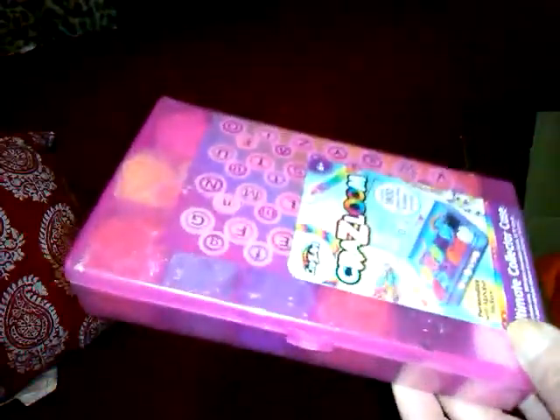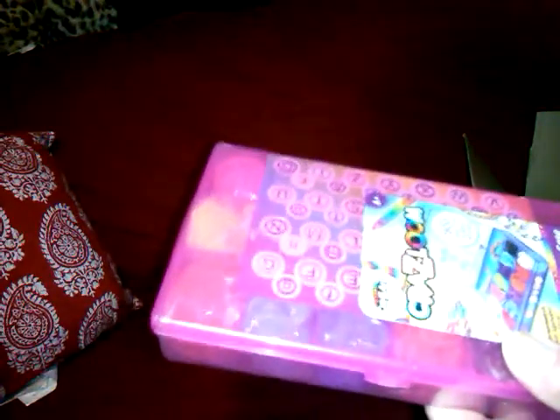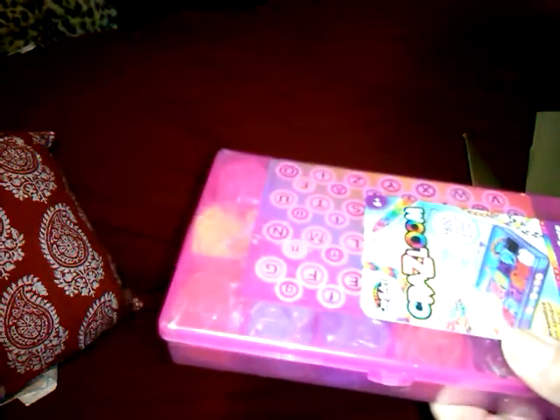They had this for the looming — it's called Crazy Loom Ultimate Collector Case. They had pink, clear, different colors, but it comes with 1,800 loom bands. I want to check the quality of these. It's the Crazy Loom Ultimate Collector Case — I got it in bright pink — and it was $3. That's a good deal.